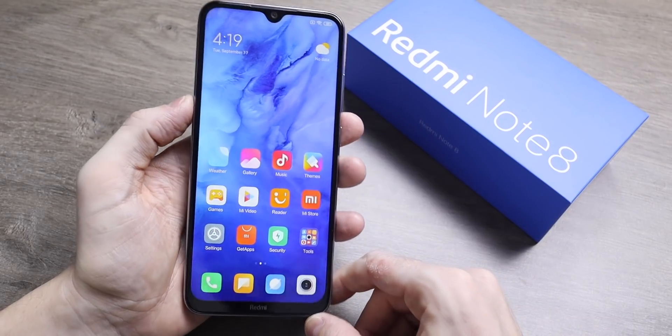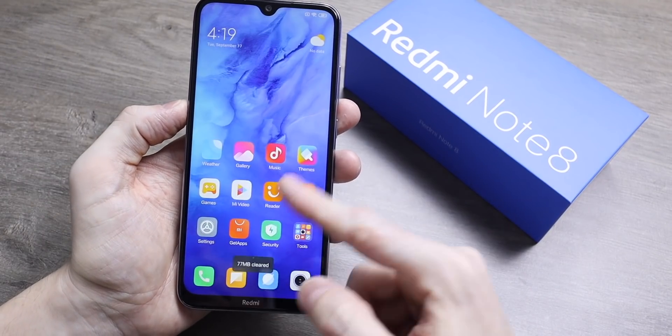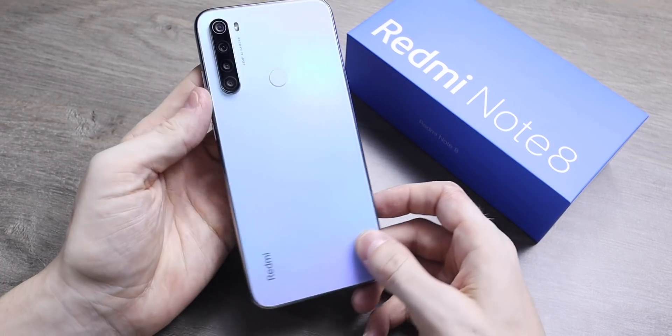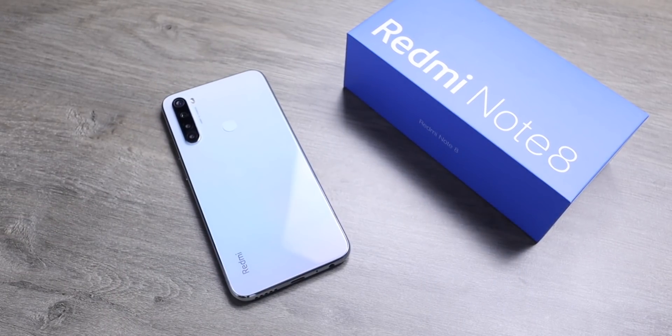For the price I think this is a really great device — another great device from Redmi. A really good design on this one and a definite upgrade from the Redmi Note 7. A really good package all around: you get that quad camera at the back and this design is really surprising. It really looks good and I love the device overall. Anyway, that's it for now but I'll see you in the next one.